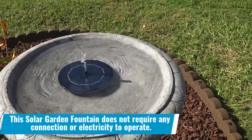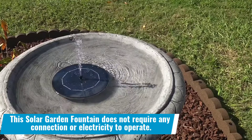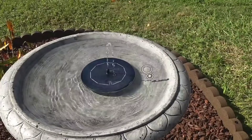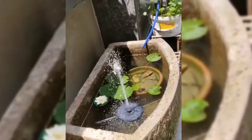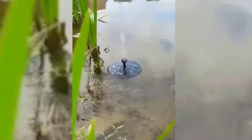Number 24: This solar garden fountain does not require any connection or electricity to operate. The fountain relies solely on solar energy. It looks stunning in your yards, gardens and lawns, as well as anywhere else you place it — with no specific connection required.